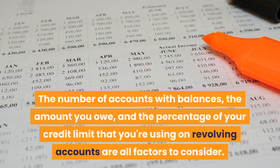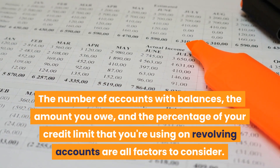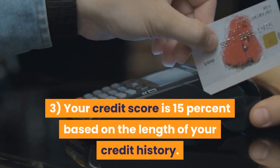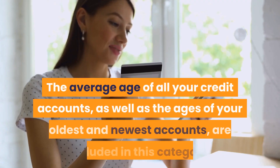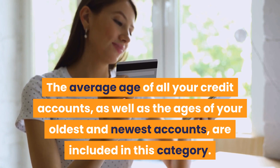Two: credit card debt accounts for 30% of your credit score. The number of accounts with balances, the amount you owe, and the percentage of your credit limit that you're using on revolving accounts are all factors to consider. Three: your credit score is 15% based on the length of your credit history. The average age of all your credit accounts, as well as the ages of your oldest and newest accounts, are included in this category.